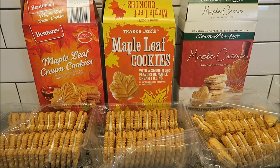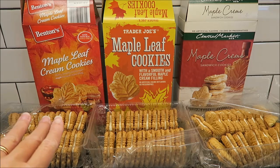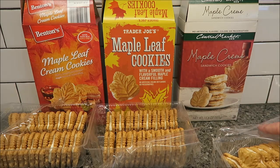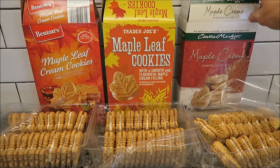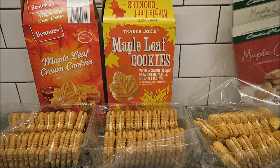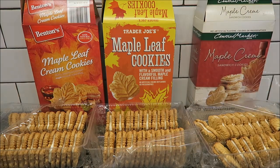The Trader Joe's were $3.29 — they were the most expensive. The HEB were $2.98 online; I don't know how much Eric paid for them, but they show a price of $2.98 online. The cheapest ones were the Aldi Benton's cookies at $1.99. They are all the exact same size — 11.4 ounce boxes — with the same serving size of 14 cookies, and they are all 110 calories per cookie.